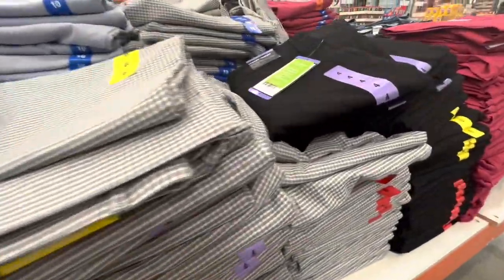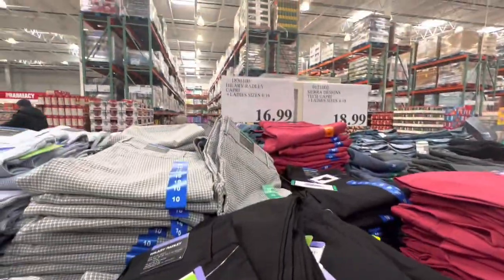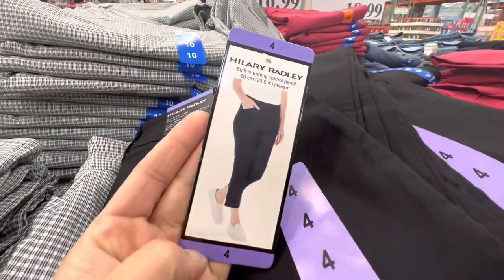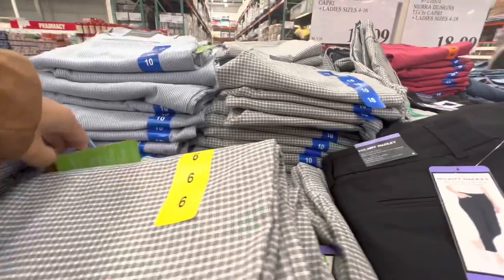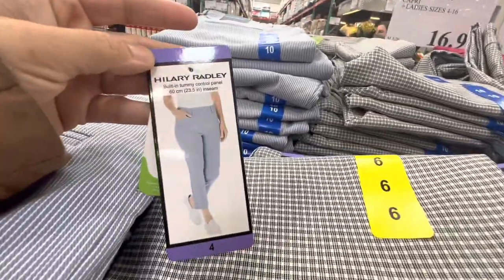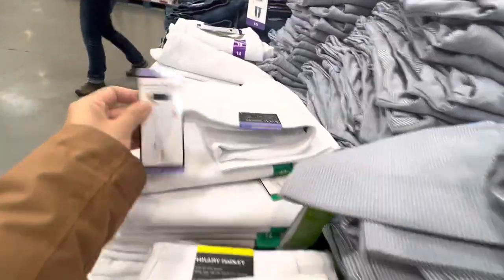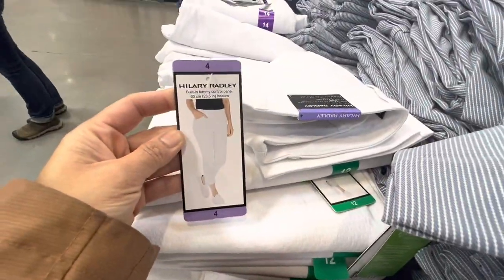Ladies ankle or capri pants are $16.99 with four different colors to choose from — solid black, black checkered, blue lined, and a white one with texture.